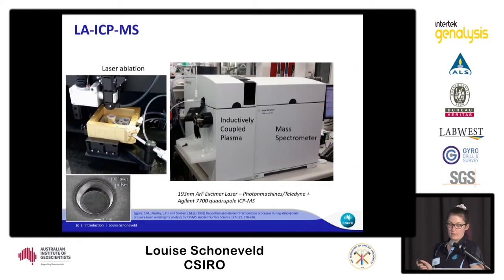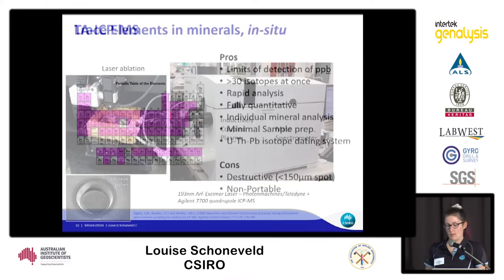I'll walk you through the laser ablation system at CSIRO that I operate. It's essentially two separate machines hooked together: a laser ablation machine connected to an inductively coupled plasma mass spectrometer. The box your sample fits in is about this big — usually half inch or one inch polished rounds. It is a destructive technique, but very minimally so — you're ablating roughly the size of a human hair. One downside is that it is not portable, so you have to bring samples to a lab.